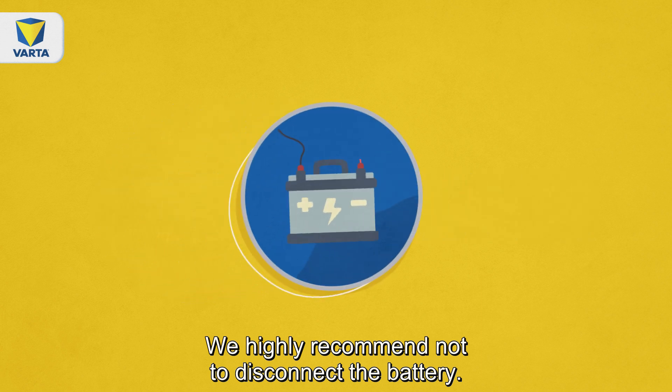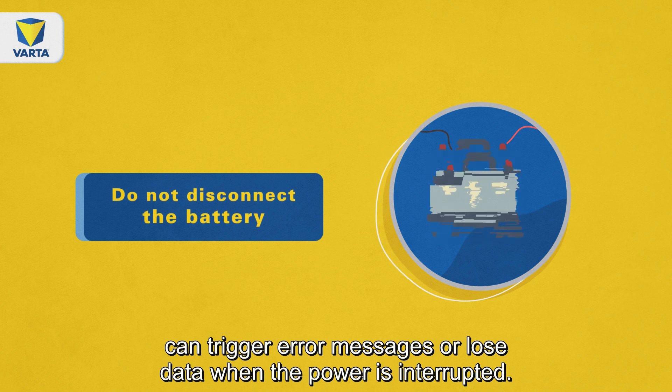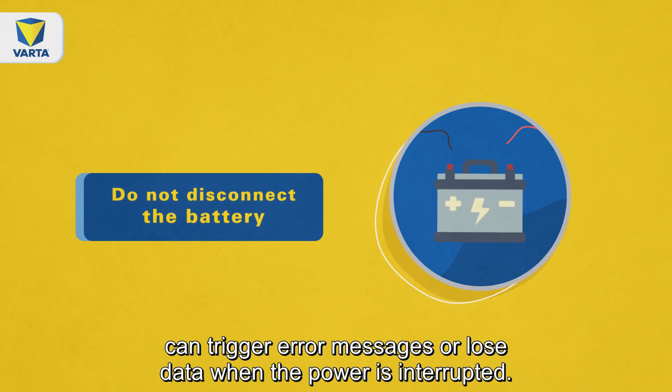We highly recommend not to disconnect the battery. Modern car electronic systems can trigger error messages or lose data when the power is interrupted.